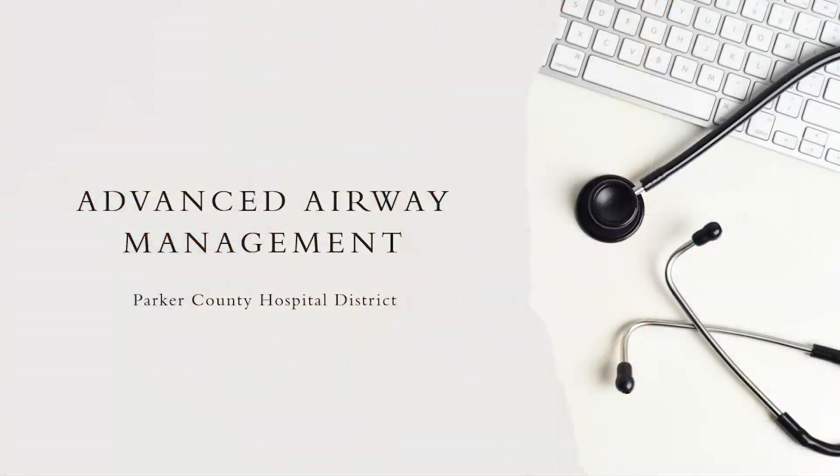Hey guys, welcome back to the podcast. This is part two of our airway class.